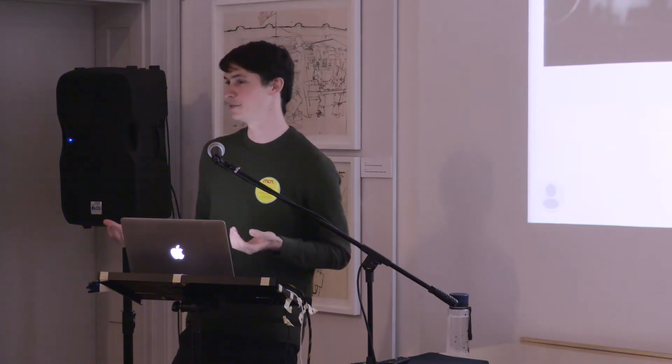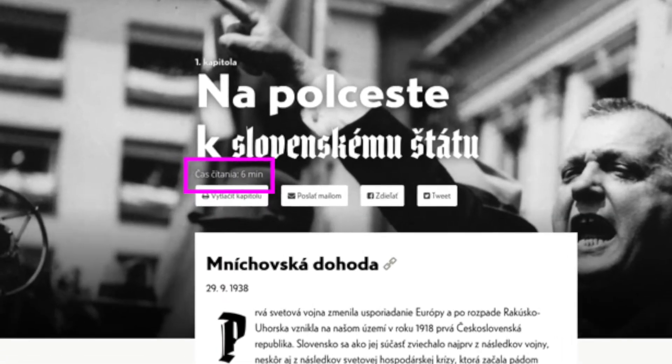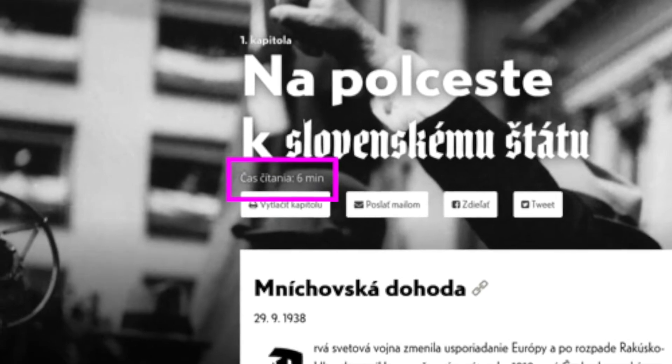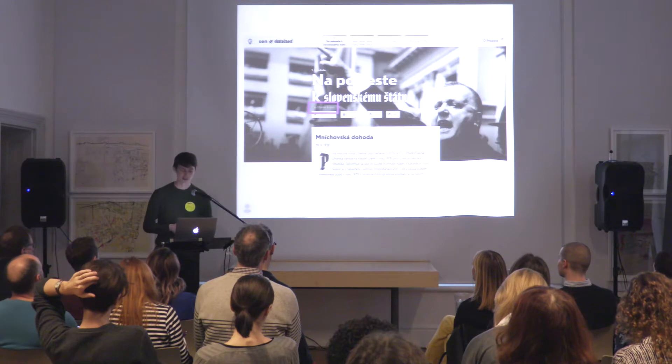Perhaps the most important question someone asks when encountering any kind of web-published writing, before they start reading, is: how much of my life am I signing away by starting to read this? So in order to respect users' and visitors' time, we tell them in advance — hey, you are signing away six minutes of your life when you decide to read this. Or maybe you want to bookmark it or subscribe to the newsletter if you don't have those six minutes right now. At least the user can make that decision for themselves.